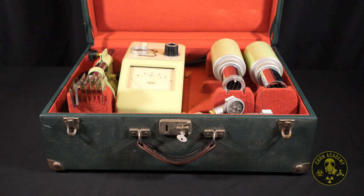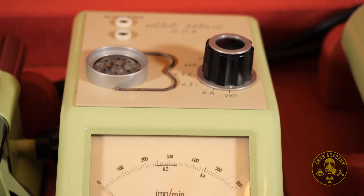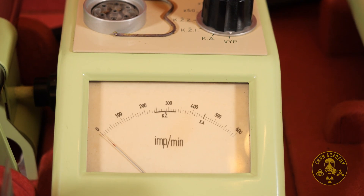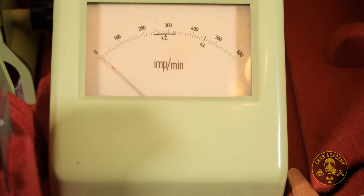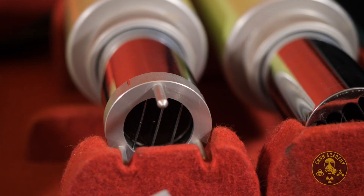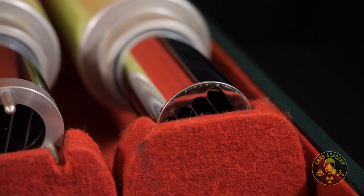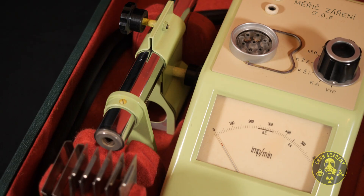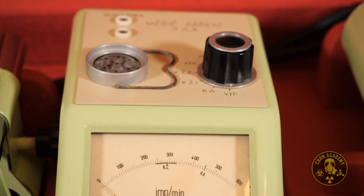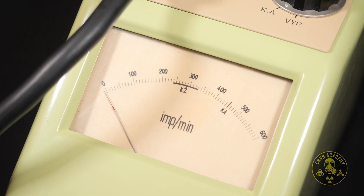Before we dive into the components, it's worth pointing out what this device isn't. This is not a military-grade or civil defense radiation meter, meaning you certainly wouldn't find it in a fallout shelter. Instead, it was designed for laboratory use, specifically in situations where plugging into electrical mains was either impossible or undesirable. The device measures radiation levels in impulses per minute, which is pretty unusual — most meters measure röntgens or sieverts, but not this one. Have you ever come across something similar? I'm very curious.